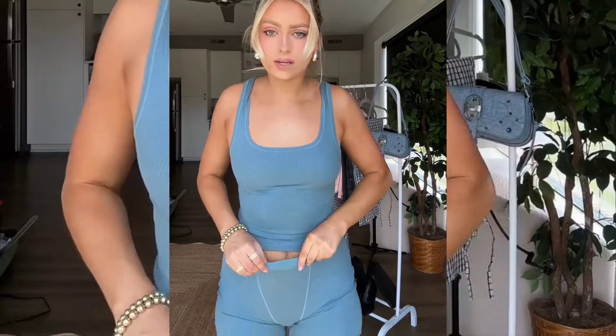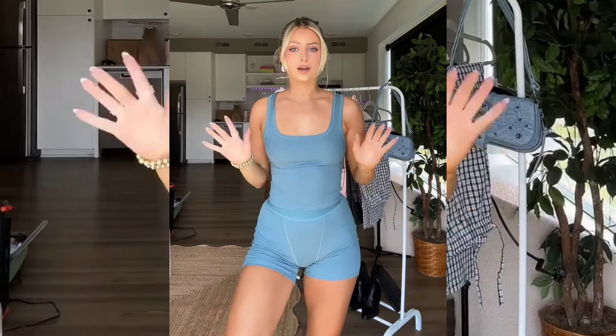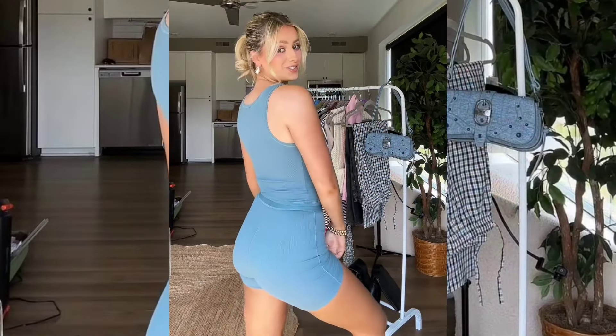Let's try on another color. This color is gorgeous for fall. I just think these are so cute and so flattering.